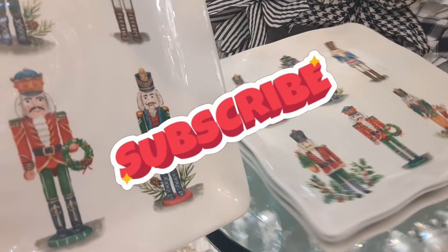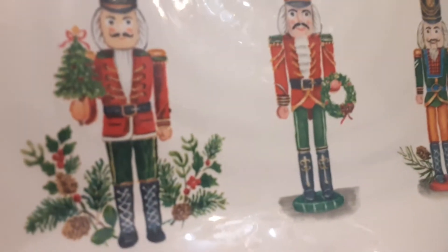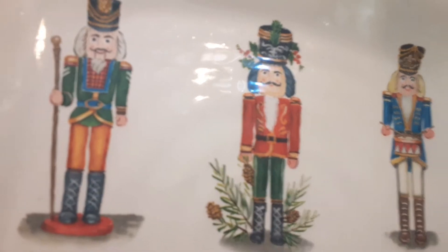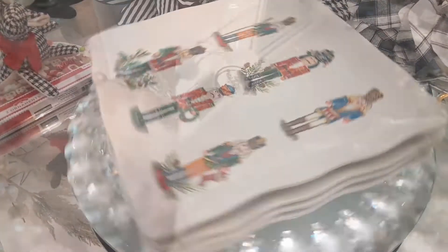Now these plates are gorgeous. These are from Home Goods — well, they're mine now — and I got four. I always pick up four, and I thought they were so pretty and cute and fun and whimsical. If you want to go with a nutcracker theme, these would be perfect. I also love the fact that they are square, so that makes them a little bit more elegant.